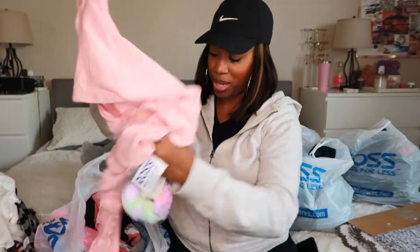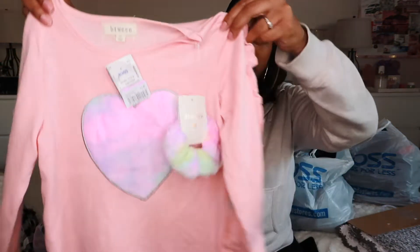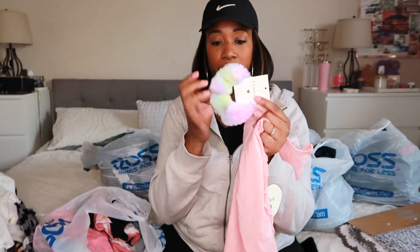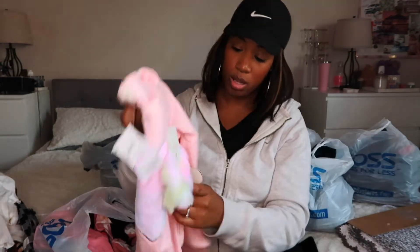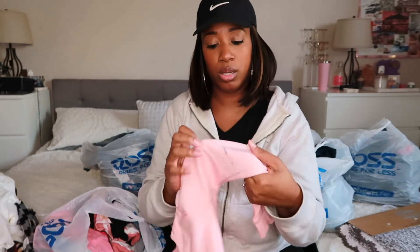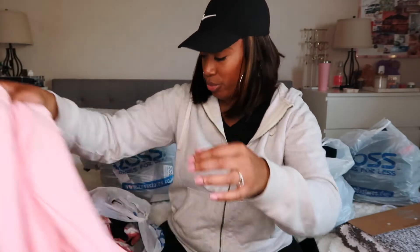Then I found this cute sweater dress in a size 10 for Elena — super cute, and it comes with a little scrunchie that matches the little heart detail. This was $2.49 and it will definitely fit Elena. I noticed there's a little mark on it, but hopefully it comes out. Kids ruin their clothes anyway.